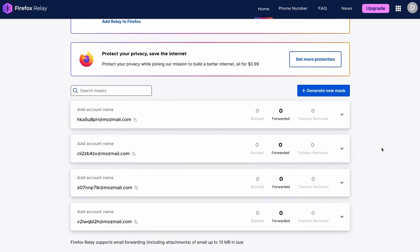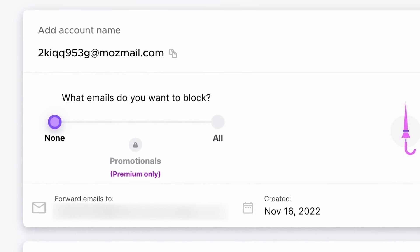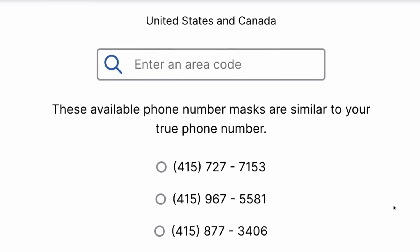Firefox Relay is a service that will create a burner email address for you called an email mask, which you can use instead of your real email address. Firefox Relay also does phone numbers — you can create a burner number just like the email service, and both calls and texts sent to the burner will forward to your real number. Plus, if you're just waiting for a two-factor code, you can enable or disable the number whenever you want.